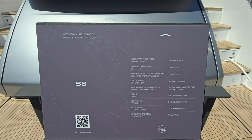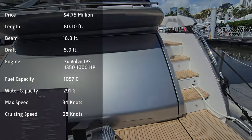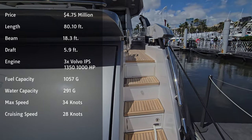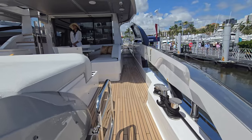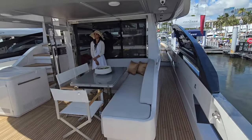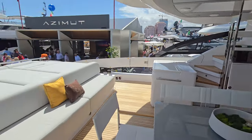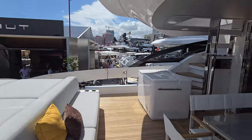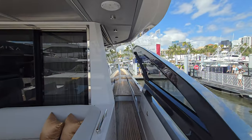We are going to walk through the Azimut S8 — just an amazing boat. They have several of them here at the Palm Beach Boat Show. We are going to step through these and discover the S8. Heading stern, there's an open area in the rear with awesome seating and beautiful appointments.